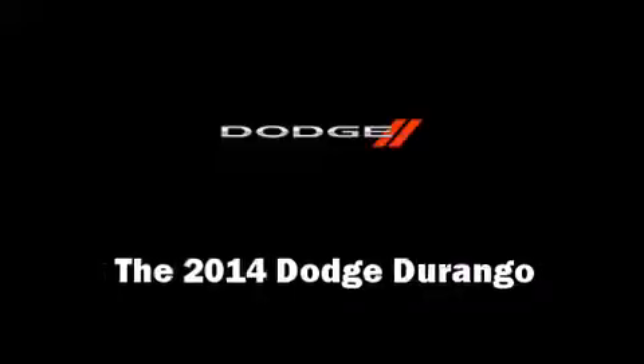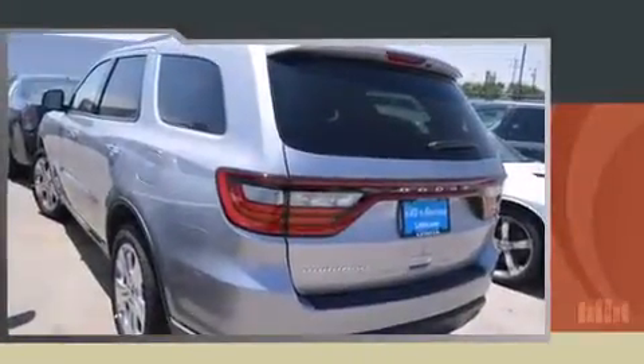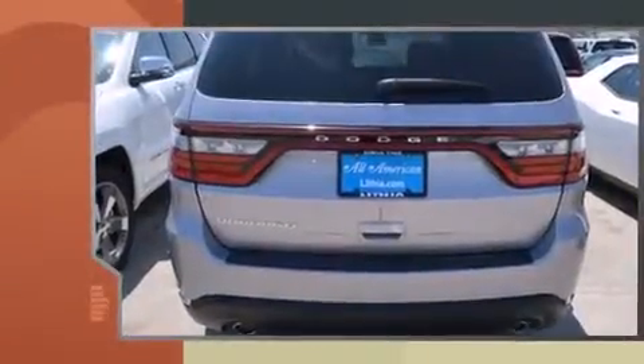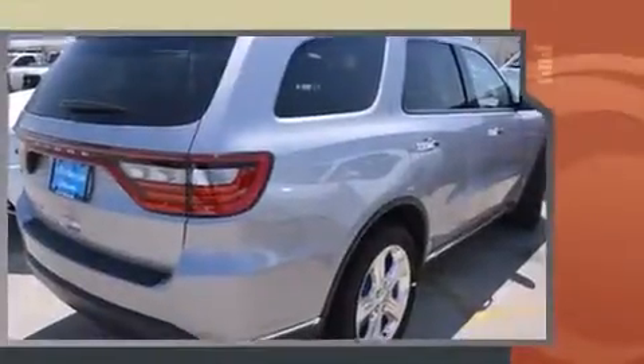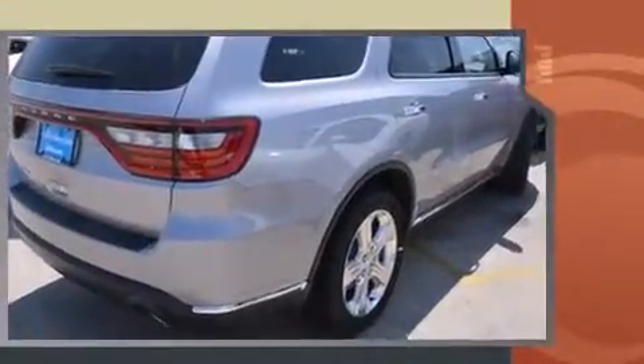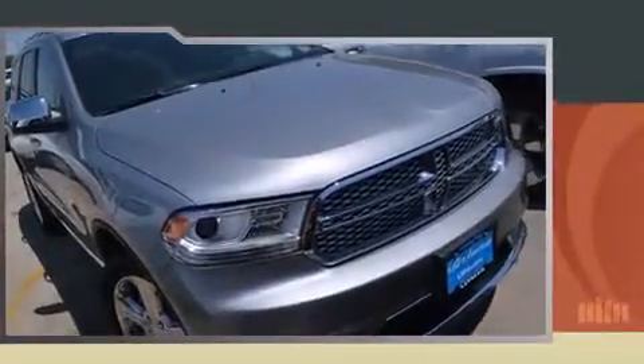Take command of the road in the 2014 Dodge Durango. It features an automatic transmission, rear-wheel drive, and a refined six-cylinder engine. Comfort and convenience were prioritized, as evidenced by amenities such as front and rear reading lights and a trip computer.